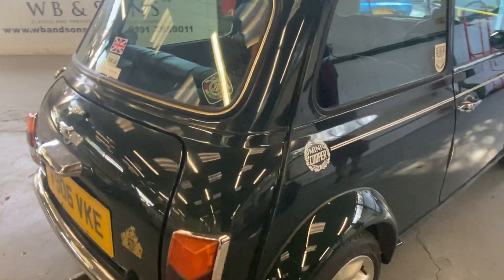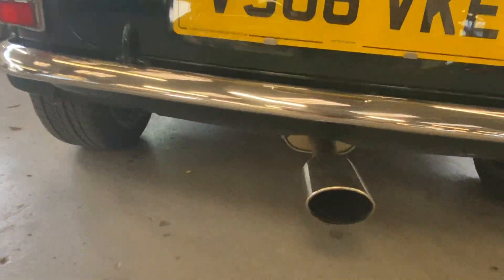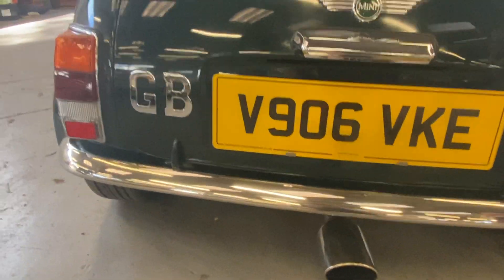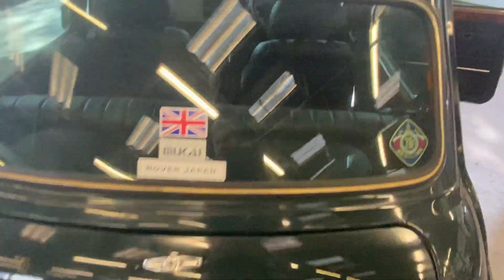The roof rack just comes off easily. As I said, it's the 40th Anniversary car — it's got a bit of a back box on it. Honest little car. These Japanese imports are always in good condition; there's nothing to complain about at all on these things. Into the boot — all nice in there.